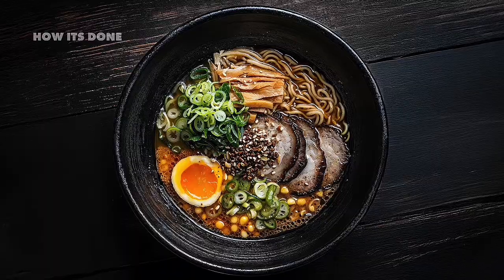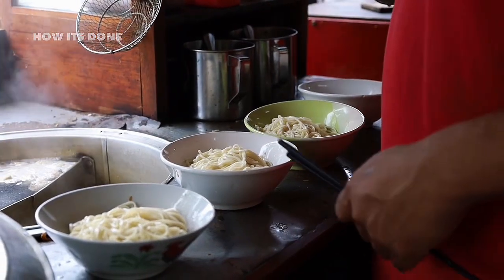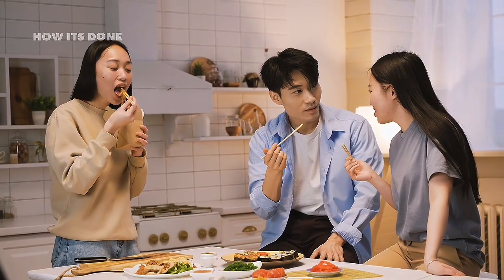Instant noodles are consumed over 100 billion times a year — that's nearly 300 million servings every single day. What started in a humble backyard shed has transformed into a global food phenomenon that feeds college students, busy professionals, and families in every corner of the planet.